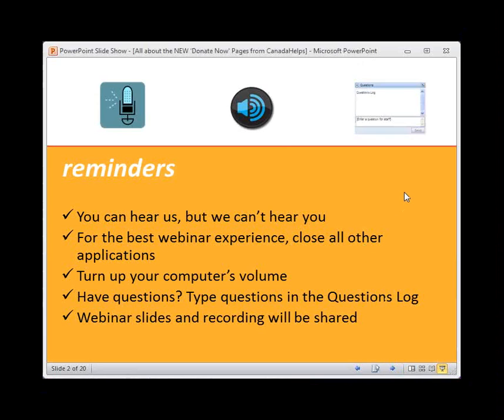A few reminders for those of you who have joined us for webinars before: you can hear us, but we can't hear you. For the best webinar experience, please close all applications so that you can hear me and the slides are in sync with my voice. Turn up your computer's volume if you're having trouble hearing. If you have any questions, my colleague Lynn is on the line answering questions throughout the presentation, and there's also a question period at the end. The webinar slides and recording will be shared after — probably tomorrow you'll receive an email from GoToWebinar with links to the slides and recordings.